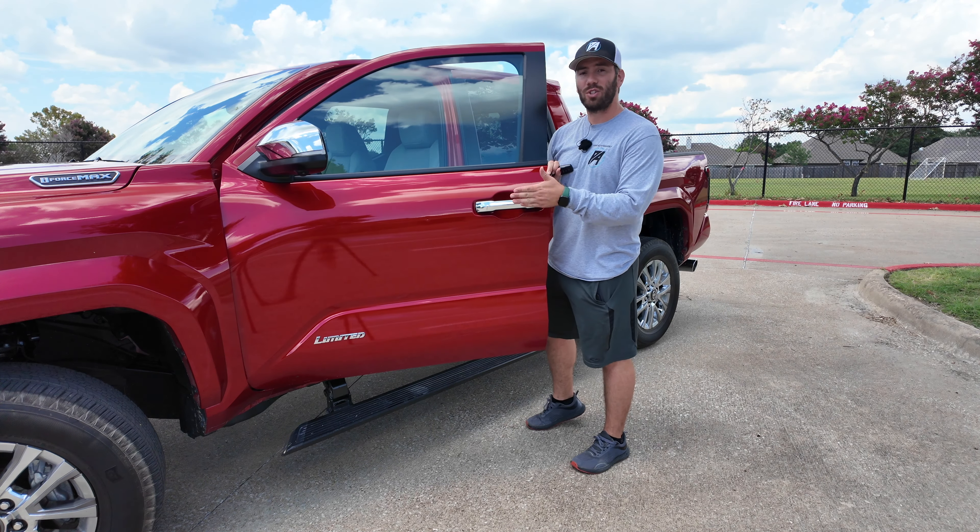One thing to note is that this is a pre-production vehicle, so some things might not be exactly how they will be when it's sold — keep that in mind. Sliding visor is here too, glad to see it from Toyota.